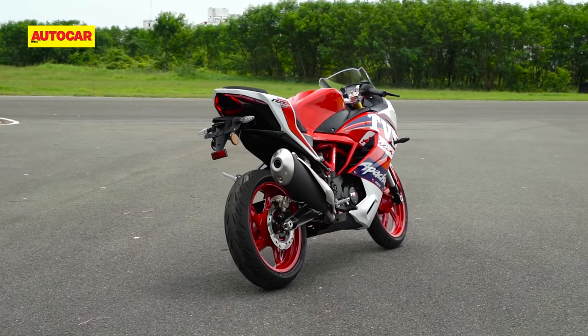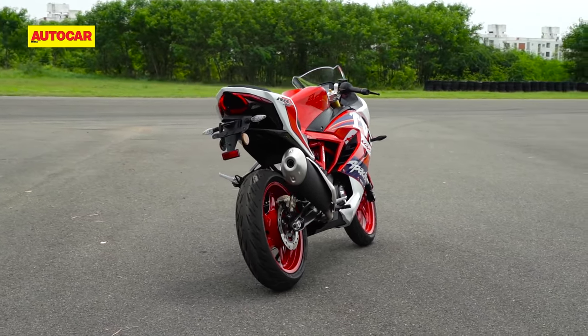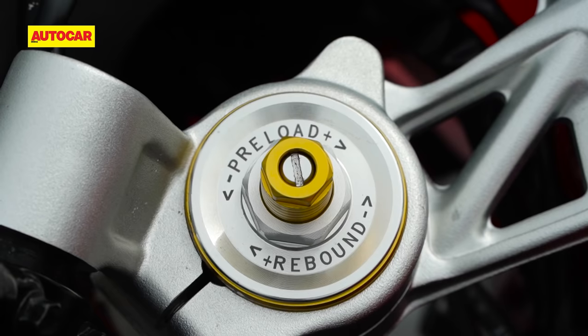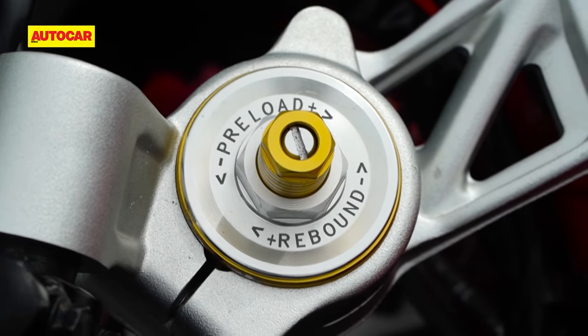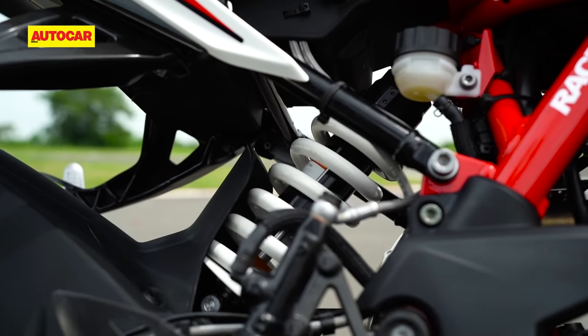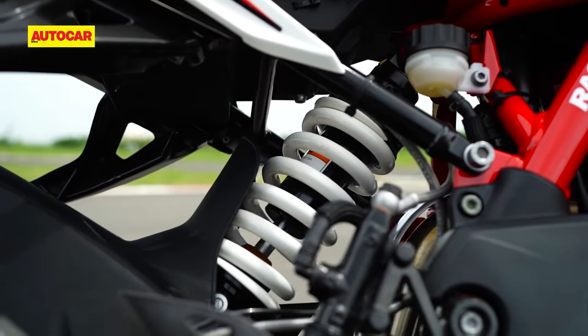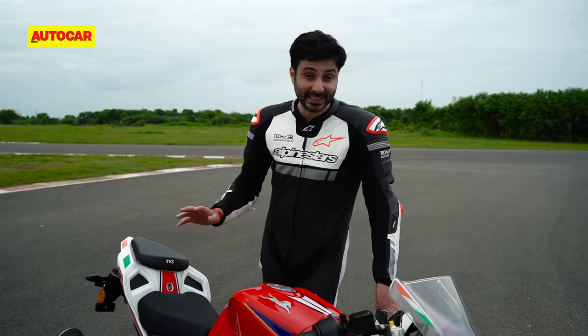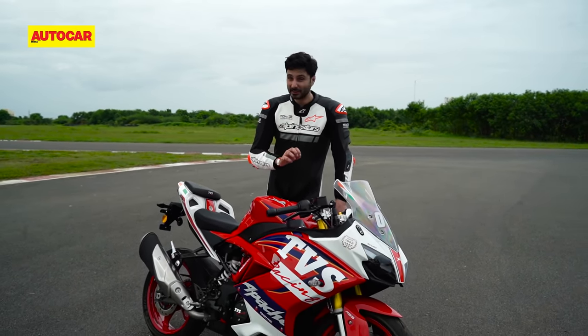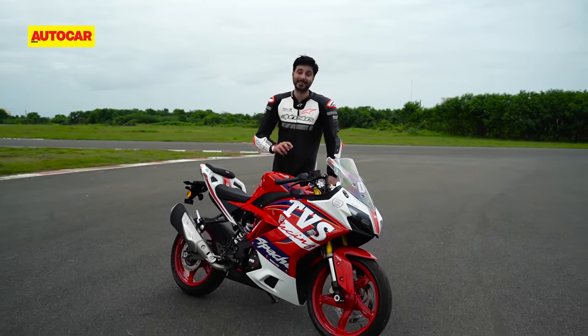The second and even more exciting optional kit is what TVS calls the dynamic kit. In addition to a nice-looking brass-coated chain, this brings full preload, compression, and rebound adjustability for the upside-down fork, while the monoshock is now adjustable for preload and rebound damping. To have a fully adjustable front suspension setup at this price point is pretty awesome.